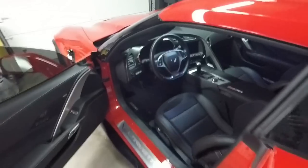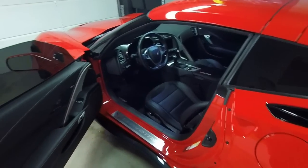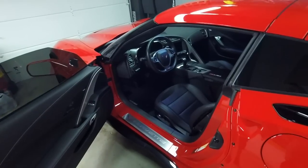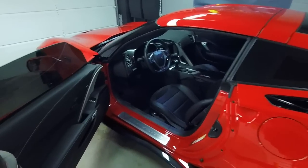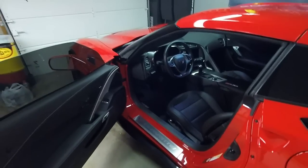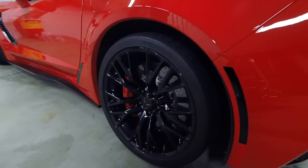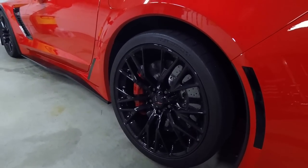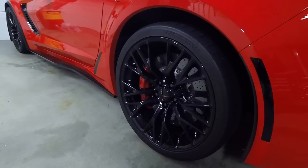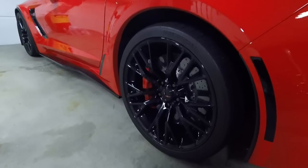That seat wear happens from sliding on the seat every time you get in and out rather than getting in properly. I've seen this covered sometimes by GM, but I've also seen some claims turned away. One more item is the rims — look for scratching and curb rash. This isn't specific to the C7, but since the Corvette sits low and has limited visibility, it's higher on the list for potential problems compared to other cars.